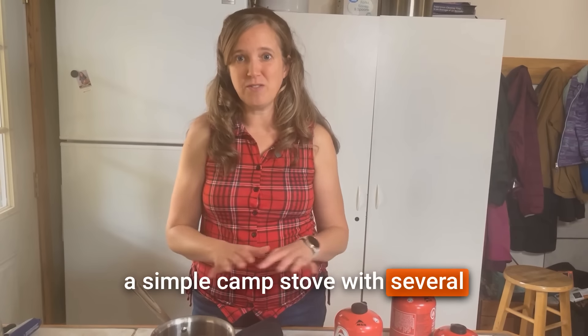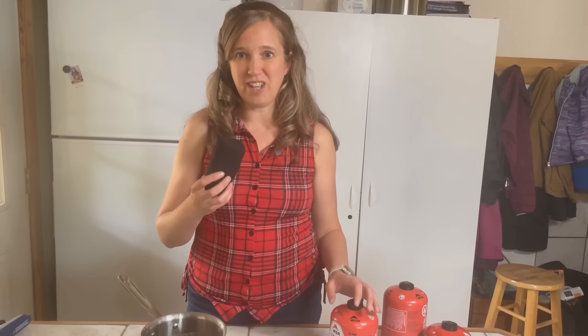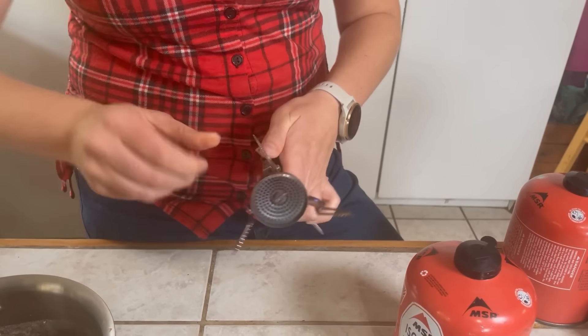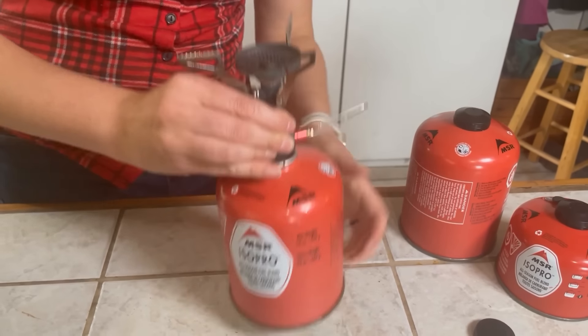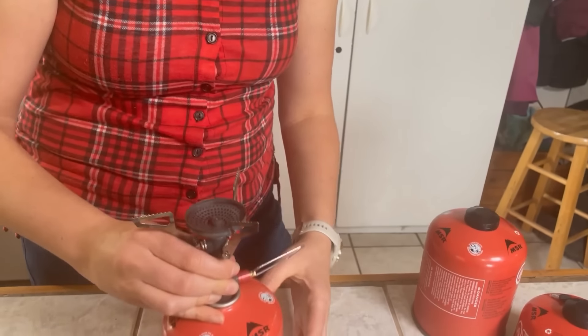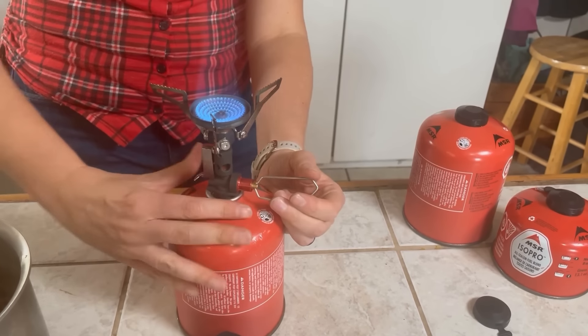You'll just need some seasonings and a way to cook things like rice and beans. A simple camp stove with several spare fuel canisters can fit the bill — this is our ultralight backpacking stove that runs on butane. Something bigger like an old Coleman stove could be even better, especially if it runs on propane which doesn't go bad. Just make sure you stock up on fuel cylinders for whatever stove you plan on using.